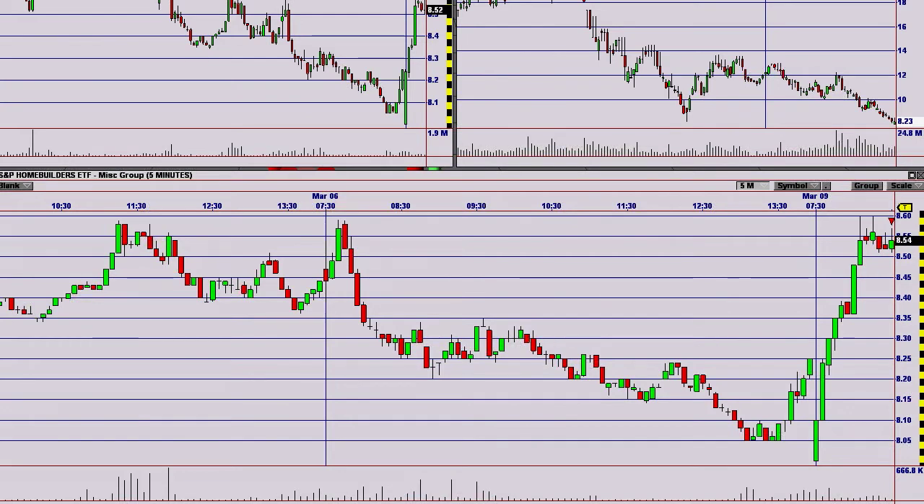Here are my trades for the day. I only had one discretionary trade today. It was a real trade, and it was a short in XHB.